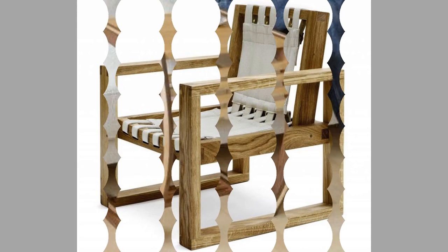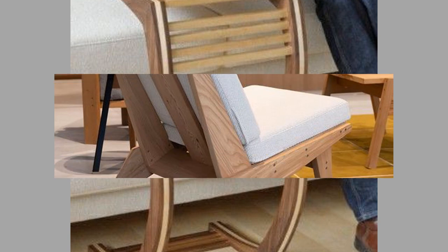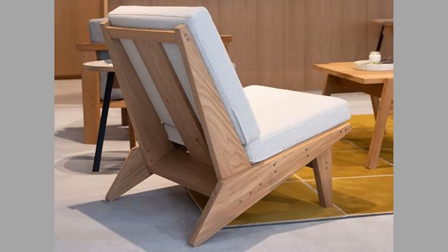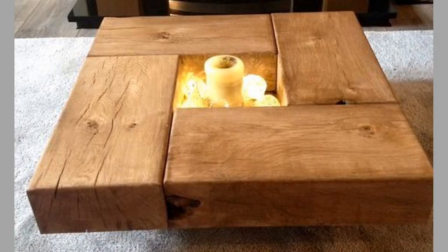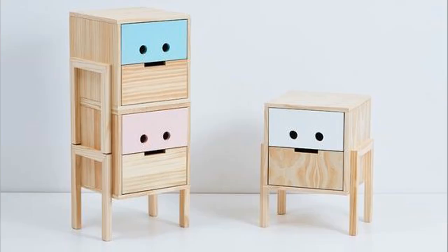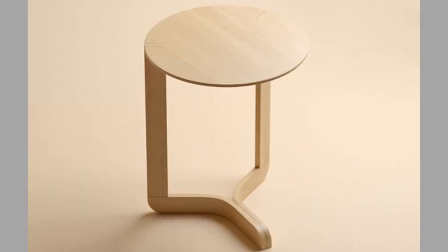Wood furniture is also a sustainable choice for homeowners. Wood is a renewable resource that can be replenished through responsible forestry practices. When trees are harvested for wood, new trees are planted to replace them. There are also certifications such as the Forest Stewardship Council that ensure the wood used in furniture production comes from responsibly managed forests. Choosing Forest Stewardship Council certified wood furniture supports sustainable forestry practices.